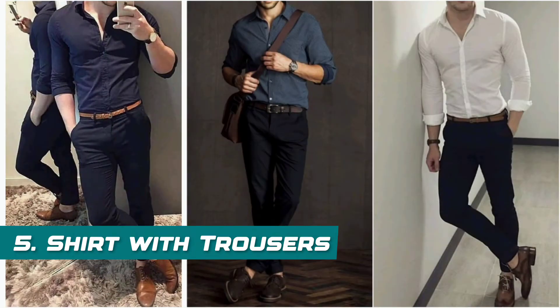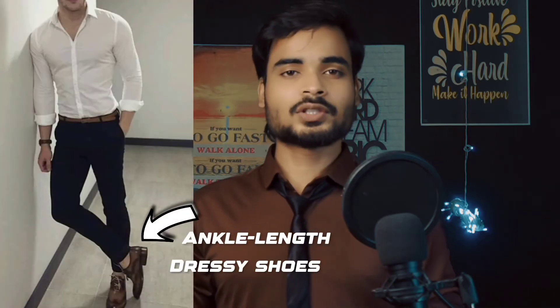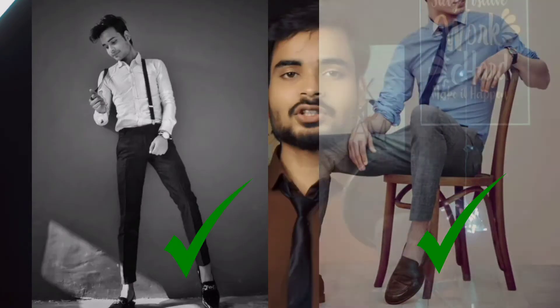The last formal outfit is shirts with trousers. If your freshers party is in the summer season, you can carry this outfit. Wear a dressy shirt with decent trousers to make a smart formal look. You can style it further with accessories like a tie, or keep it simple as shirts with trousers and good shoes.